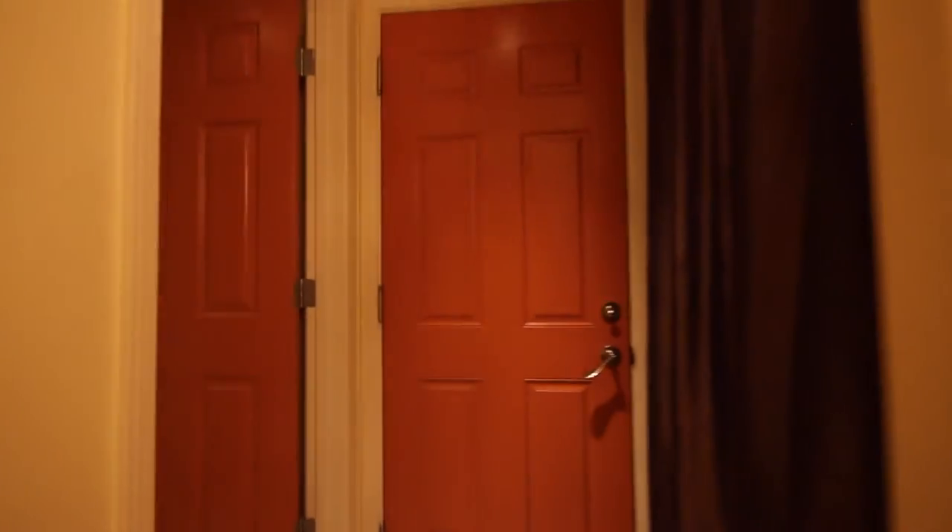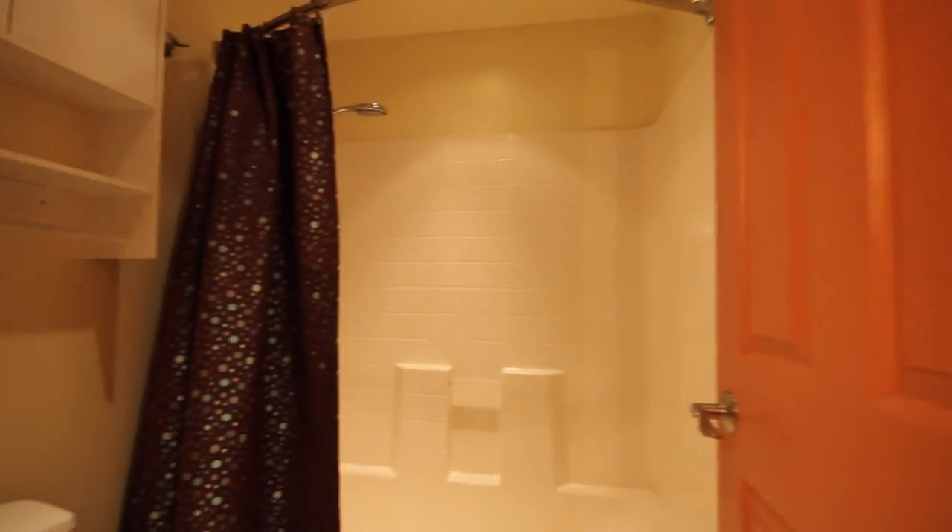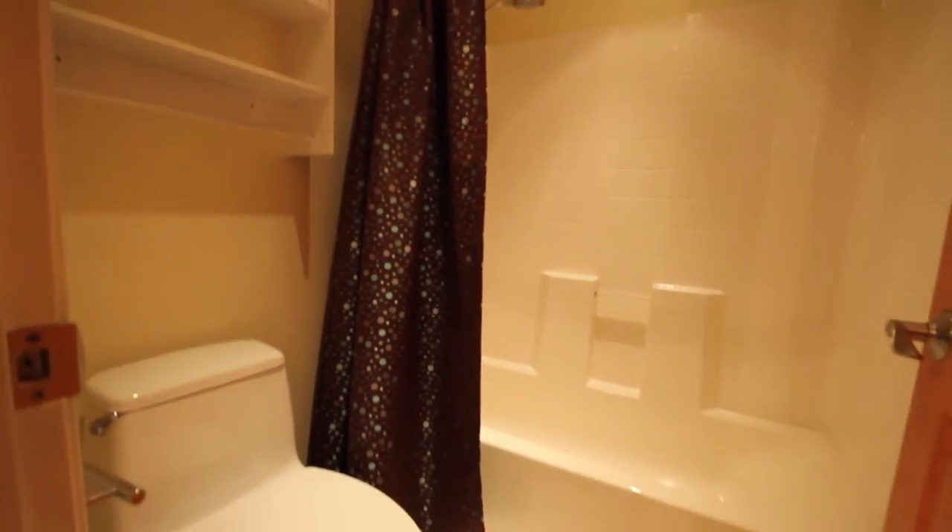Here's the private bathroom that is connected to the downstairs in-law area, and here's the rest of the bathroom.